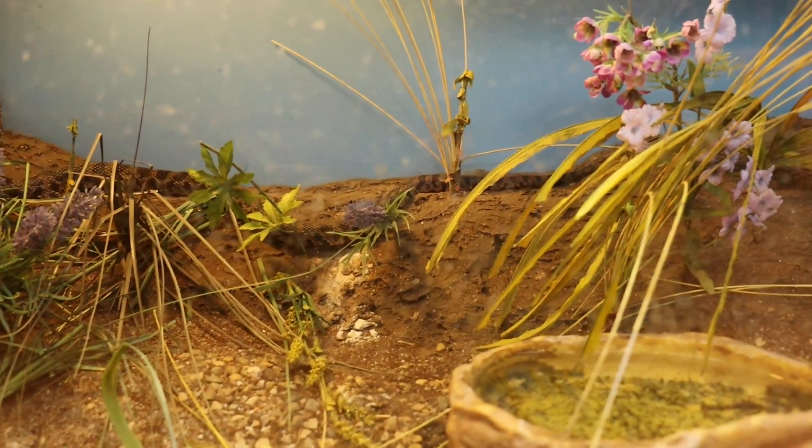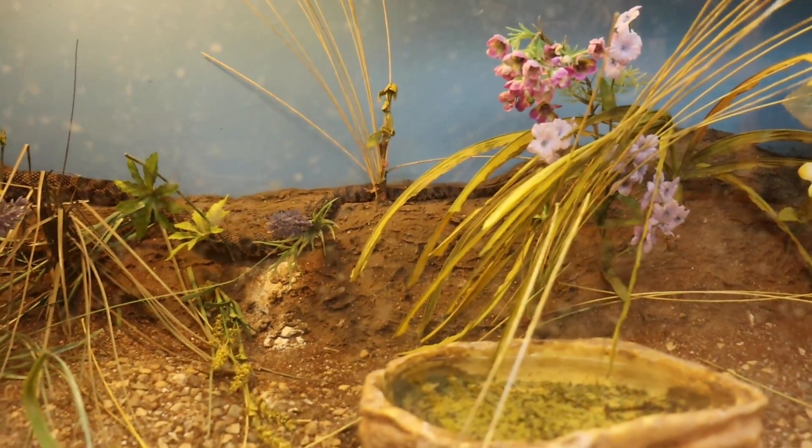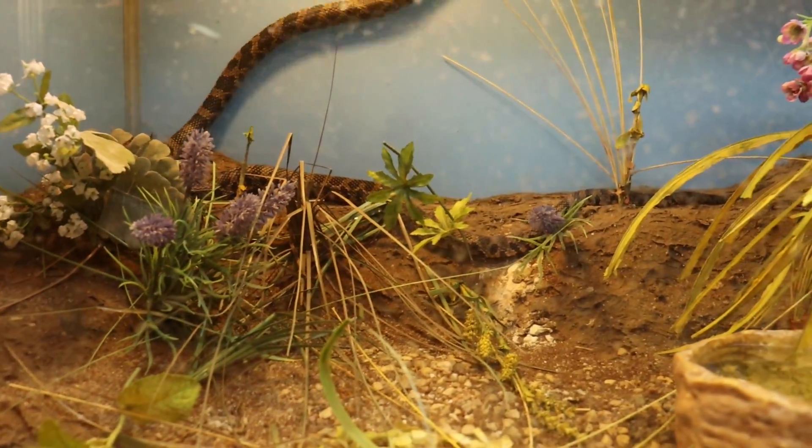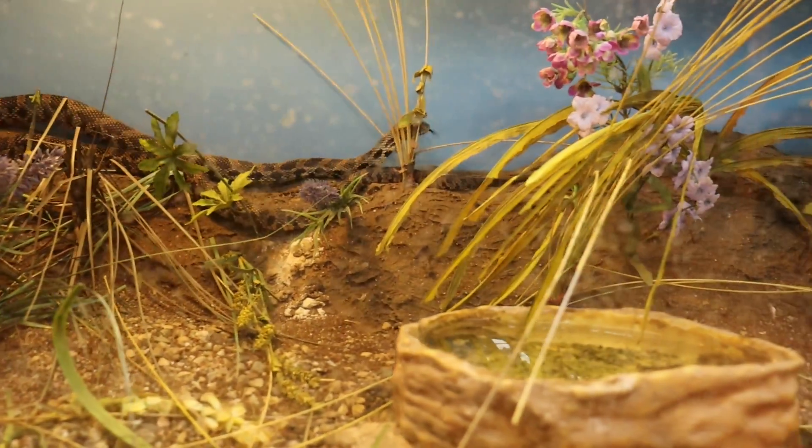Some fox snakes will move their tail like a rattlesnake to scare enemies. So if you are walking through the woods and you see a snake like this rattling its tail, you'll know that it is a fox snake.